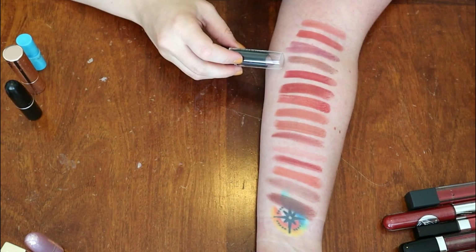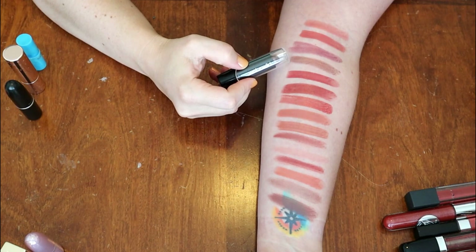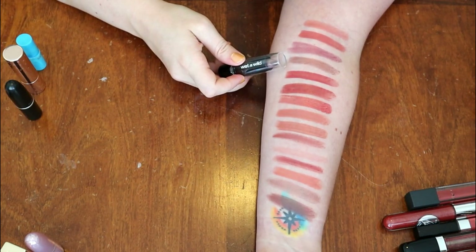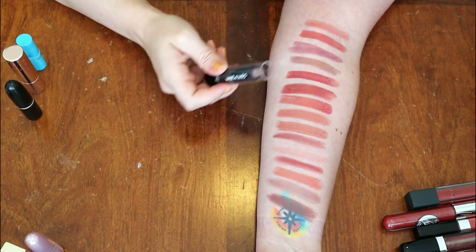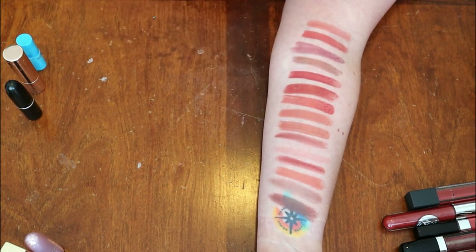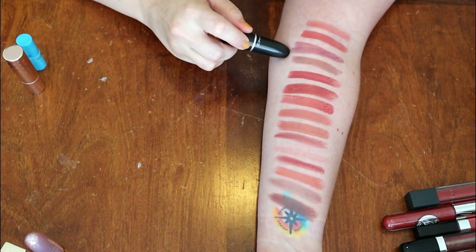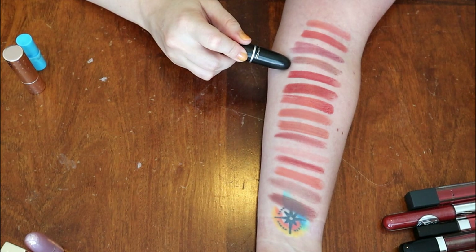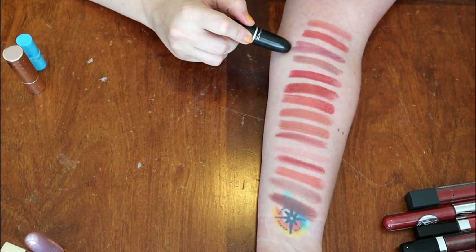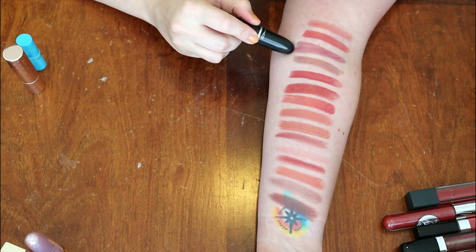This is from Wet n Wild in the shade Cashmere — I think this is basically a dupe for the MAC shade O. It's very pretty and I love the way it looks. However, if I'm going to hold on to the MAC, there's no reason to hold on to the Wet n Wild because I will never get through both. So this is going to be a declutter. This is actually my favorite MAC lipstick ever — the shade O — such an interesting and unique shade, and I love it. The Wet n Wild is actually cooler in tone and would be a pretty good dupe for O if you can't find it or don't want to spend MAC prices. Keeping the MAC forever.